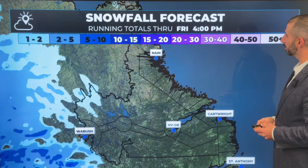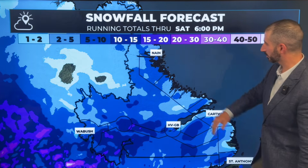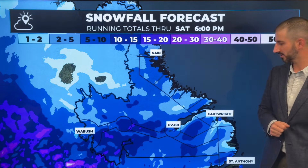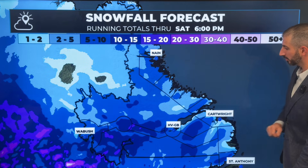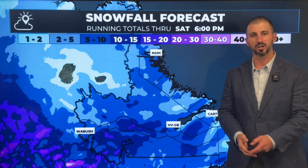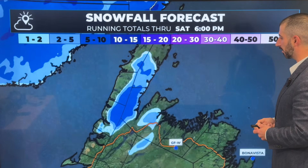Snowfall forecast for Labrador between early tomorrow morning and late Saturday evening: a rough 5 to 10 centimeters for areas like Nain down through Voices Bay, Hopedale — maybe a little bit less there. Cartwright looks like only 1 to 2 or 2 to 5 centimeters, but as we get back to the Goose Bay area, the Churchill Valley, Churchill Falls, Lab City, Wabush — a solid 5 to 10 or 5 to 15 centimeters is on the way, piling on top of what's already on the ground.